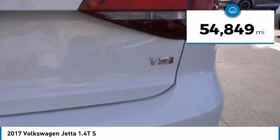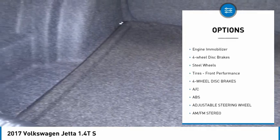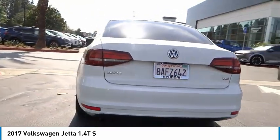This vehicle has less than 55,000 miles. Here are some of this vehicle's great options: tire pressure monitor, heated mirrors, brake assist, traction control, stability control, daytime running lights, engine immobilizer, four-wheel disc brakes, steel wheels, tires, and front performance.